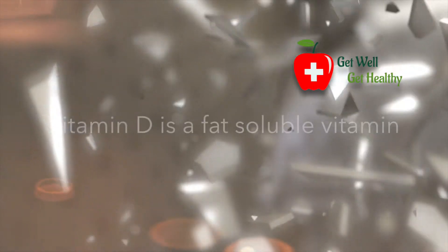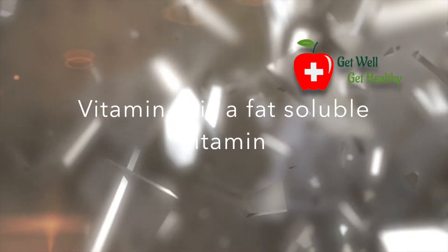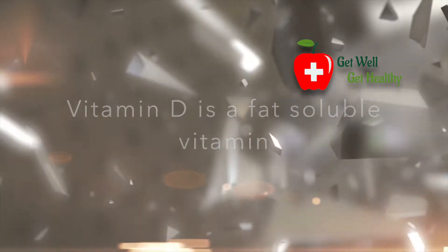Commonly, vitamins are of two types: fat-soluble and water-soluble. Vitamins which can dissolve in water are called water-soluble vitamins. Vitamin D is a fat-soluble vitamin — it cannot dissolve in water, it can dissolve in fat.